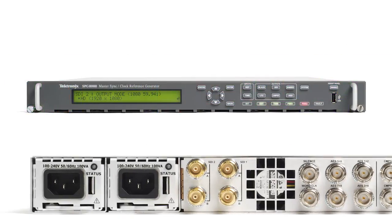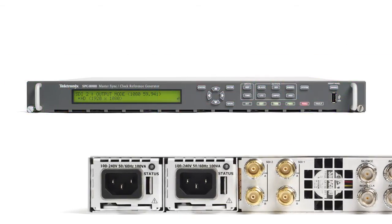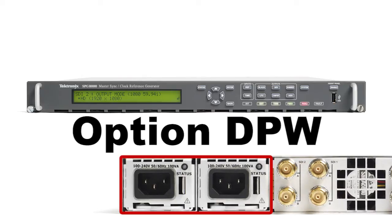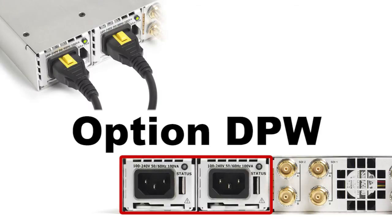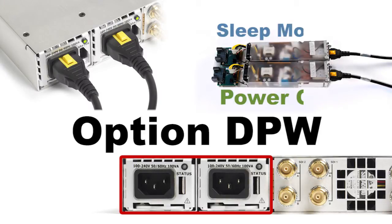For critical master sync operations, a dual power supply option DPW is available. Tektronix's unique dual power supply operation prolongs the life of the backup power supply by limiting the power-on time of the device, and only powering up the module once a day to ensure operation of the supply, then returning it to sleep until it is needed.